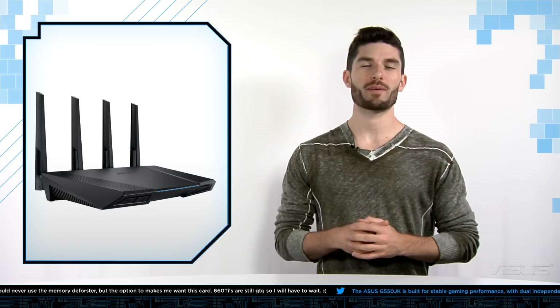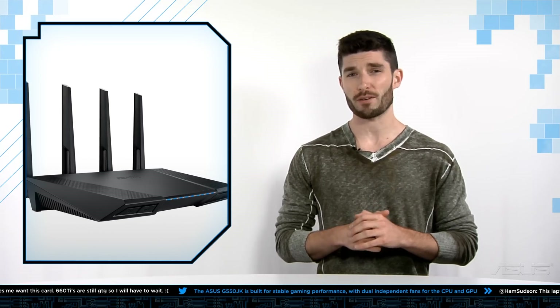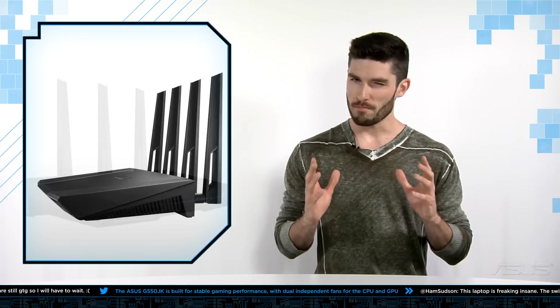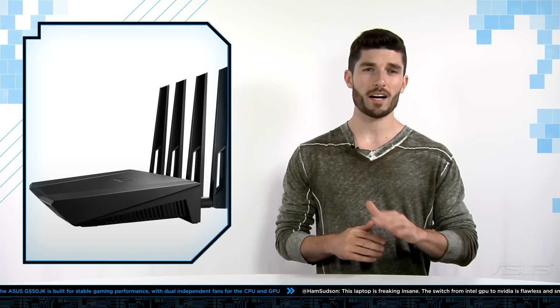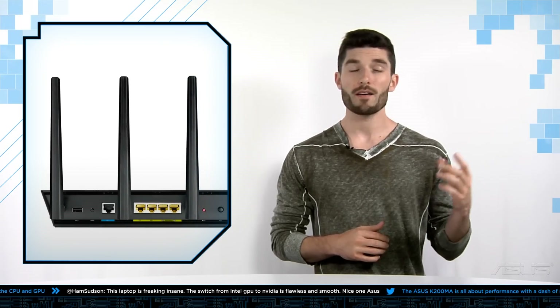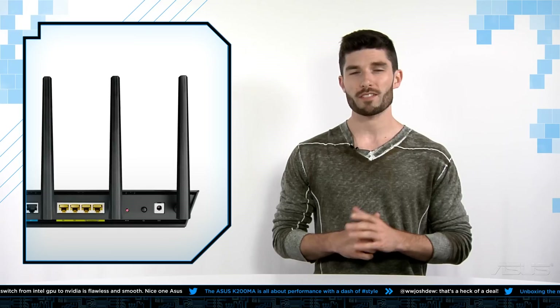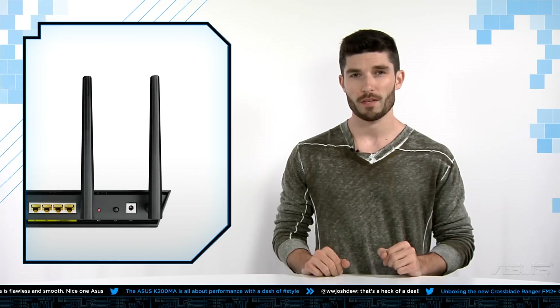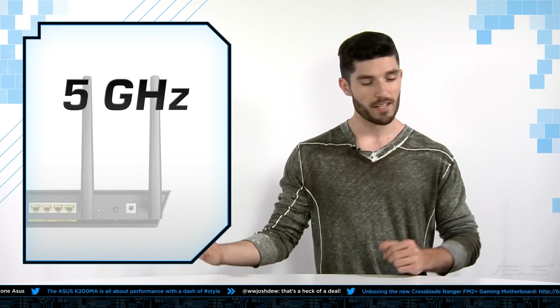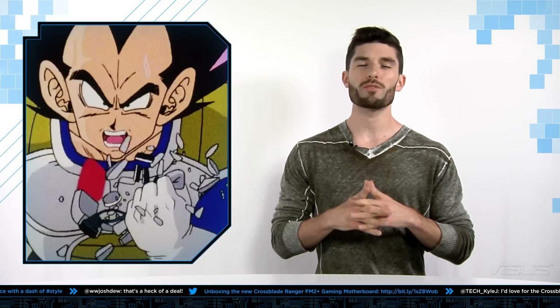The next product we're going to be talking about today is the brand new ASUS RT-AC87U router. Now this is ASUS's most powerful router to date. It also sports the best coverage, thanks to its 4x4 antenna design. Now you may not be able to reach the International Space Station with this router, but I can promise you that it will deliver the world's fastest 5G speeds at up to 1,734 Mbps. And if you took the 5G and the 2.4G bands and combined them, you'd be rocking over 2,300 Mbps of combined data rates.